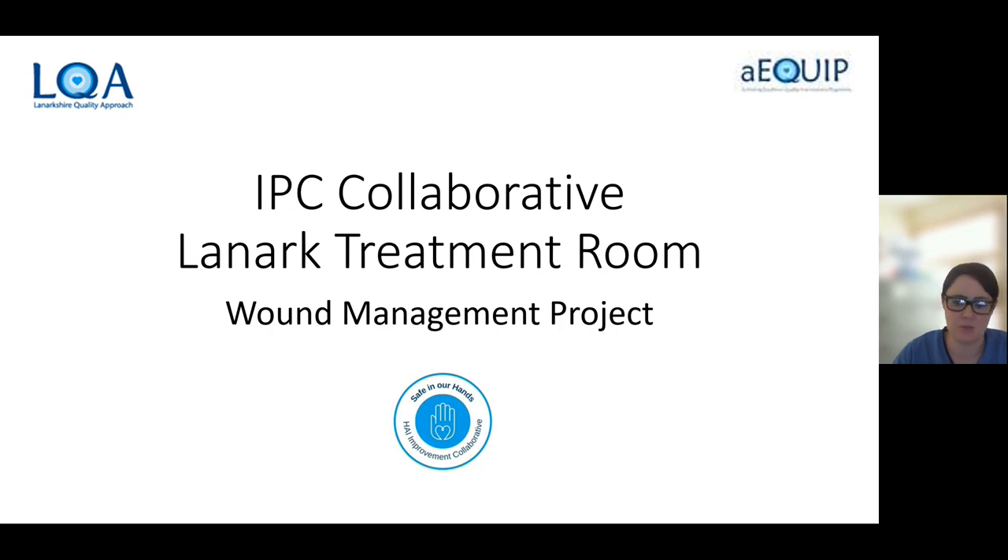So what was the aim of our project? The aim was to gather data to see if the first line dressing choices were formally compliant, and if not, the rationale for choosing this.